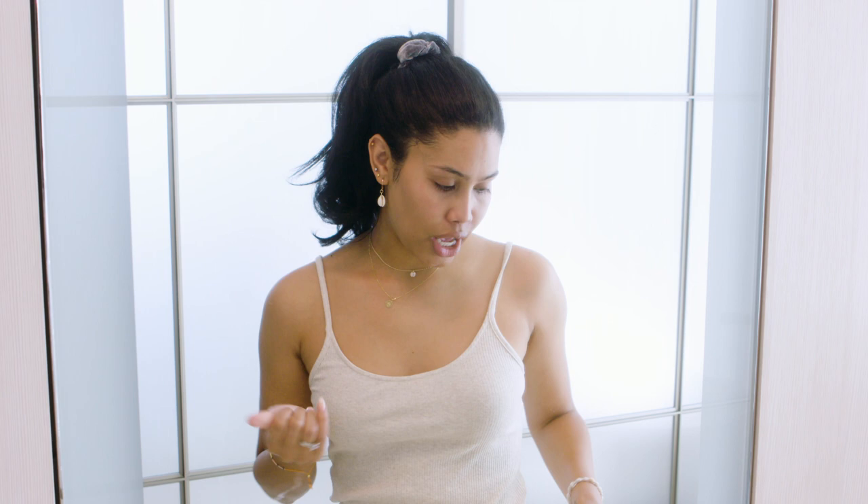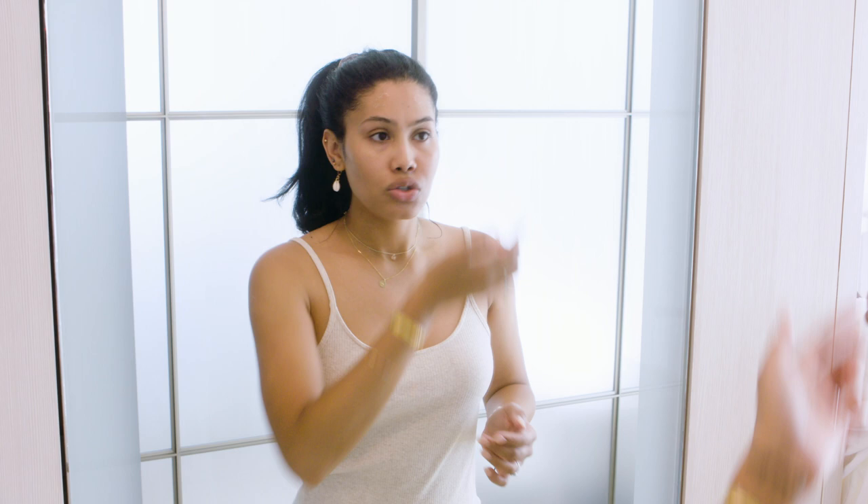The next step — I use this Proactive MD. I've had a few breakouts recently, so what I do is I just spot it on my face where I'm seeing breakouts, and then hopefully the next two days they're gone. We all deal with acne and skin problems — it is what it is. So I put that on, rub it in in the area.